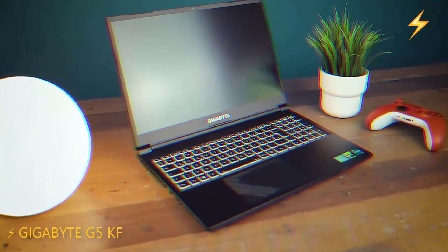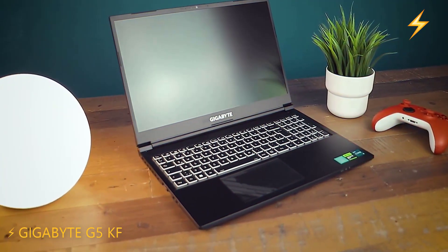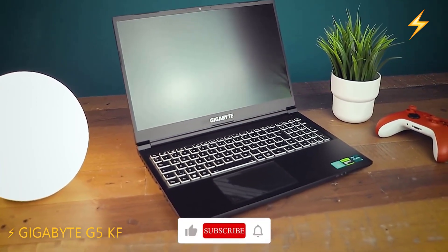Additional features include DTS audio, effective cooling, Wi-Fi 6, Bluetooth 5.2, a fingerprint reader, and control center software.